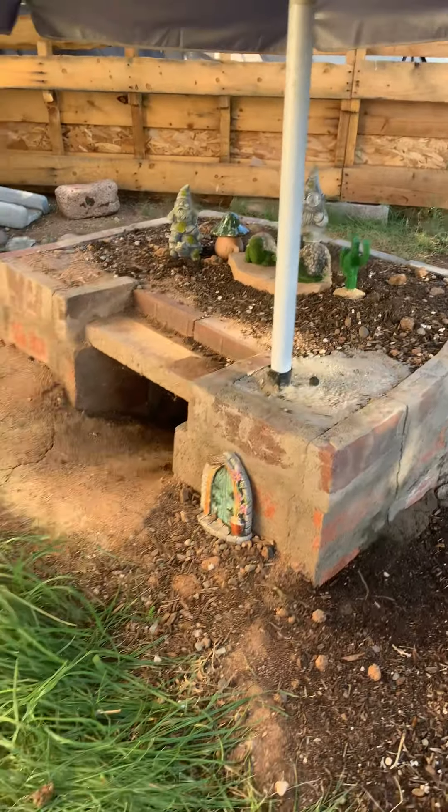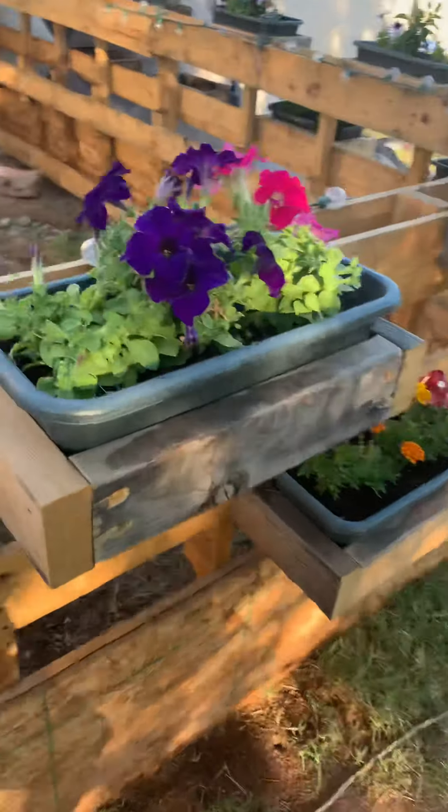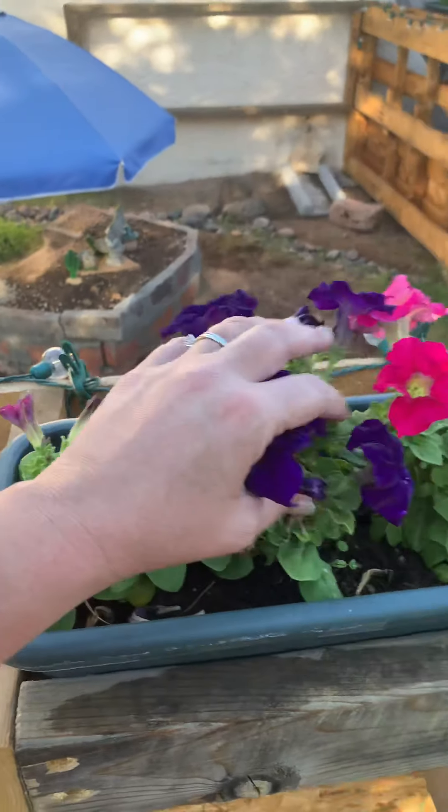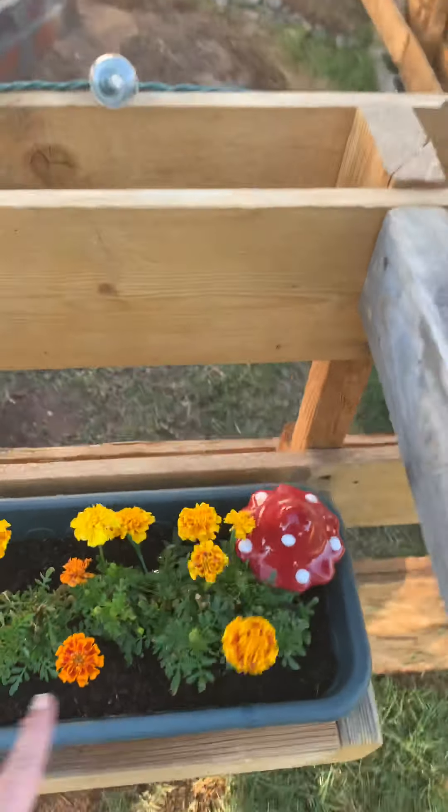Some lettuce, brussel sprouts, more flowers — Mr. Majestic, magnolias, hollyhocks. I've got my polios. Zinnias, polka dot plants. These are called cosmos, hollyhocks, zinnias again. Cat grass, actually doing pretty good.